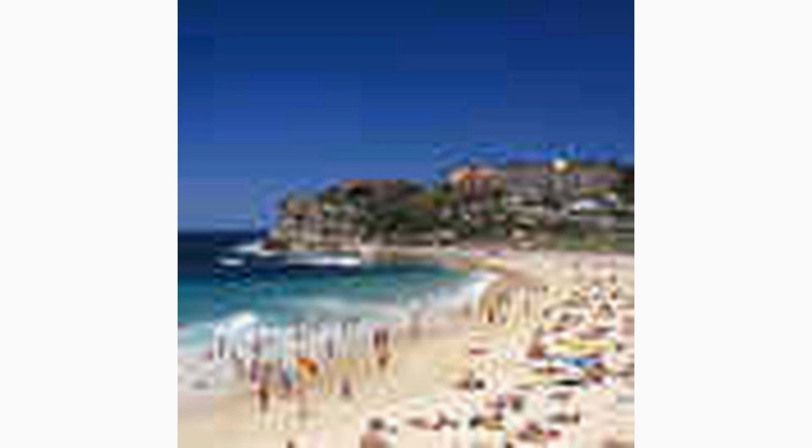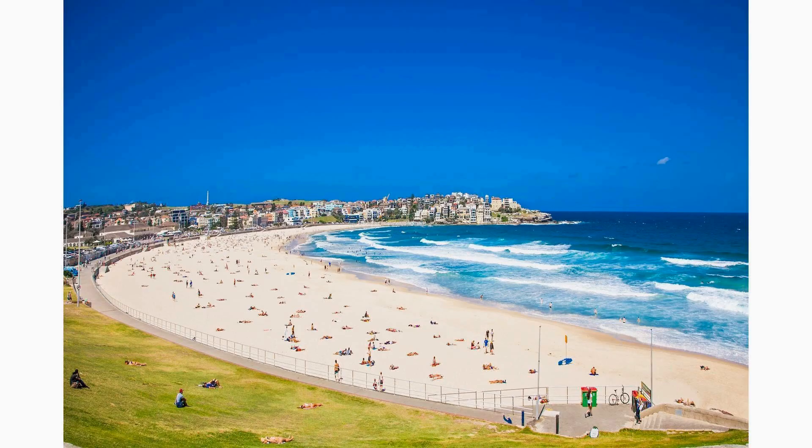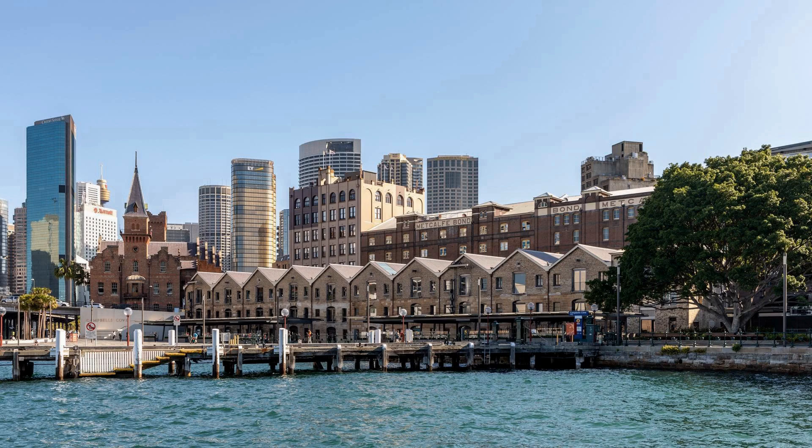Besides swimming and surfing, you can also enjoy coastal walks, visit trendy cafes, or simply relax and soak up the lively beach vibes.